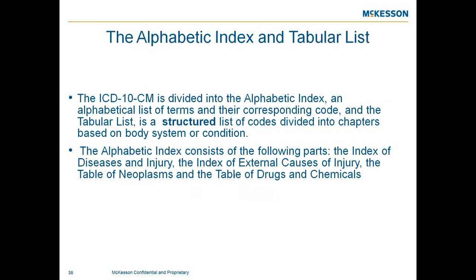The ICD-10 index and tabular list are similar to ICD-9, but ICD-10 is much longer. You have categories, subcategories, and codes contained within the tabular list. Going through each one to find the appropriate codes will take a bit more time when identifying the correct code.